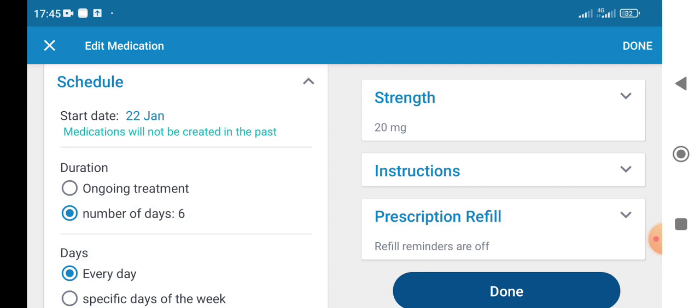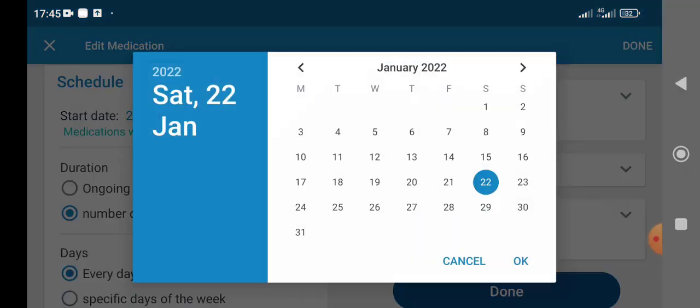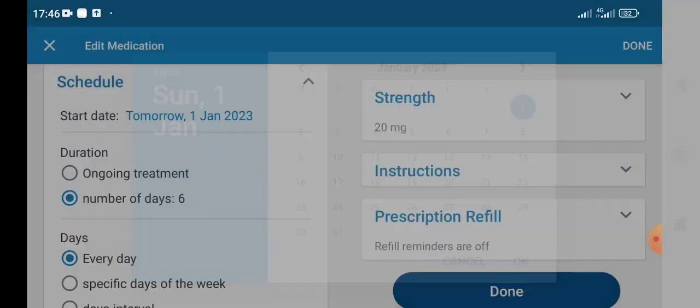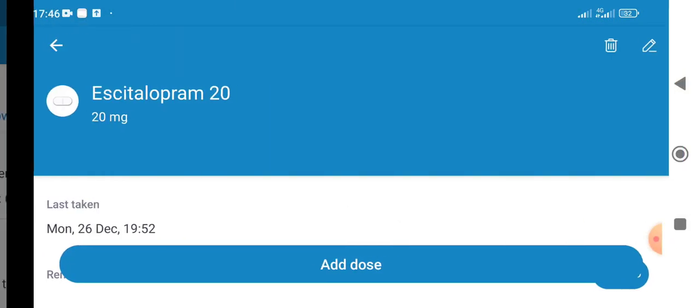Set your start date. Let's say for argument's sake I was starting my taper tomorrow, on the 1st of January 2023. Sorry about the ambulance sirens in the background. So I'm going to start on the 1st of January, and for 6 days I'm going to be holding on 20 milligrams, and I'll save this.